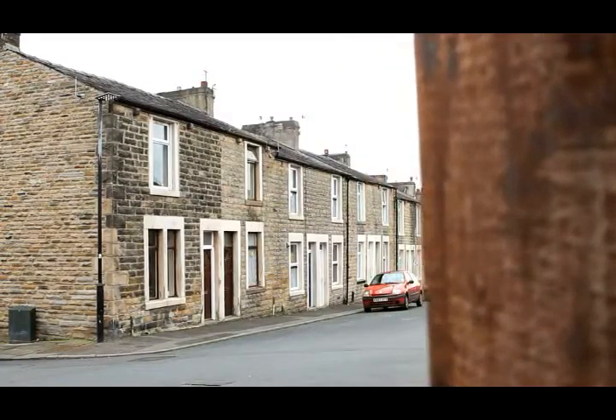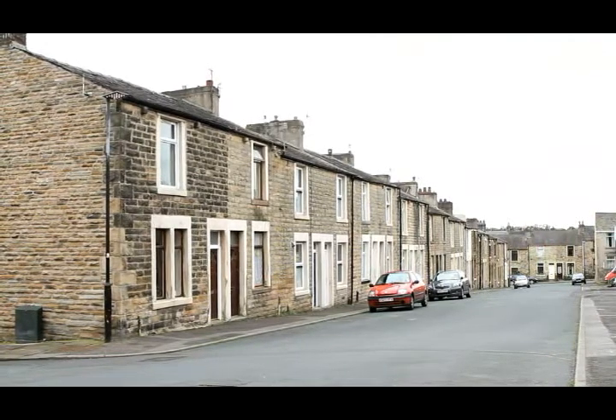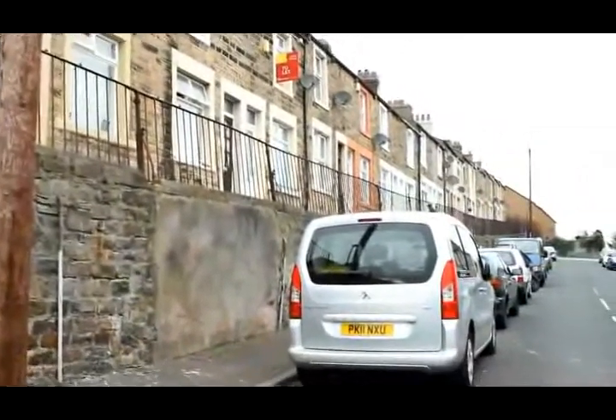Solid wall insulation is now a priority in the UK. Most houses built before 1930 have solid rather than cavity walls. Consequently, they cannot be treated with cavity wall insulation. This applies to around 30% of all houses in the UK.